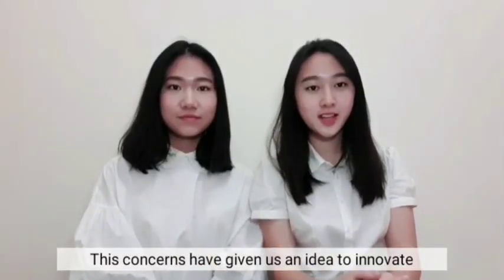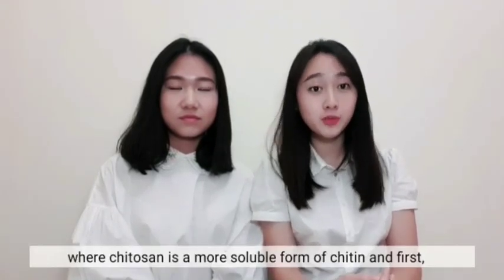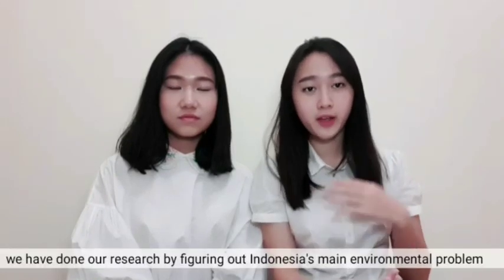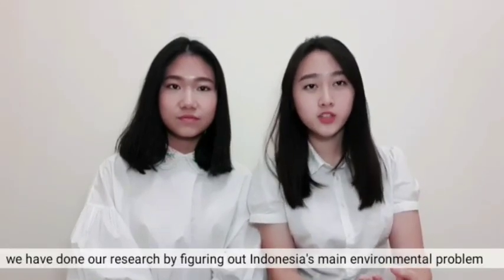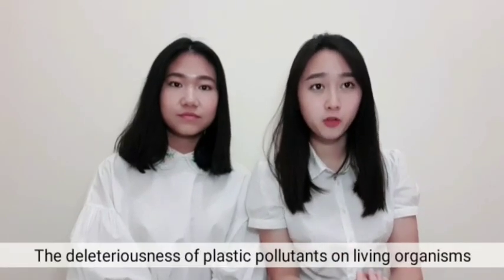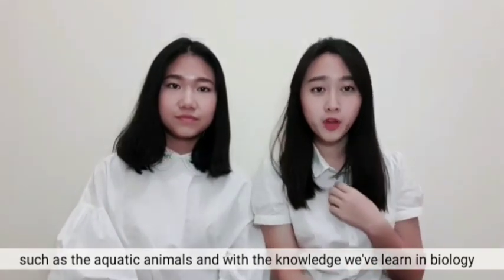These concerns have given us an idea to innovate a chitosan-based biopolymer as a substitution for plastics. Chitosan is a more soluble form of chitin. We began our research by figuring out Indonesia's main environmental problem — the deleteriousness of plastic pollutants on living organisms such as aquatic animals — using knowledge learned in biology relating to biodiversity.